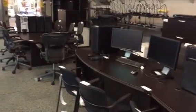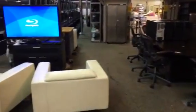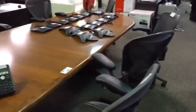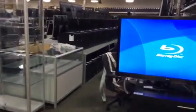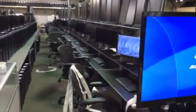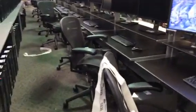125 Herman Miller Aeron chairs, desks, chairs, 8 LG 3D televisions, boardroom tables, showcases, over 300 Dell 23-inch monitors. Look at all these Herman Miller Aeron chairs and underneath the desks.